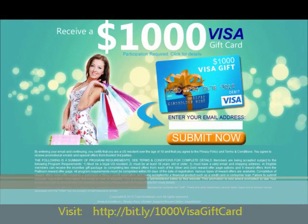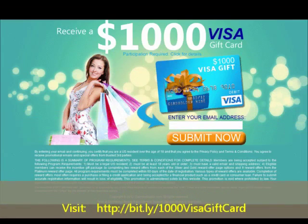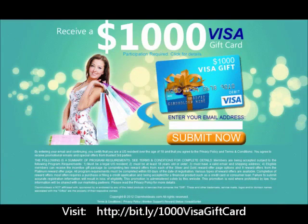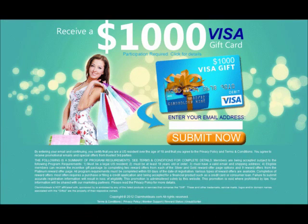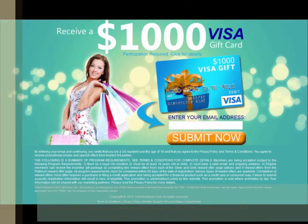If you find any trouble, feel free to contact me or the member support on the website. Once you click the link below this video, you will be taken to the promotional page where you will receive a $1000 Visa gift card. The Visa gift card will be shipped to your address within five days.